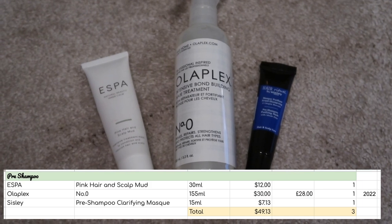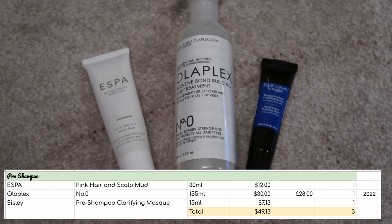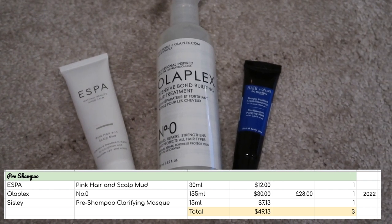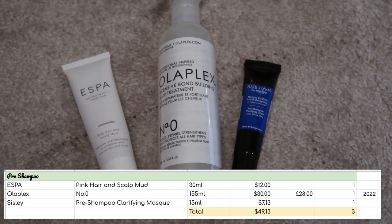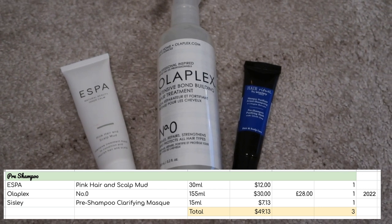Starting with pre-shampoo products, I've got three of these worth $49.13. I think I can use all three of these this year, so I'm going to keep them all down and hopefully finish them all by this time next year.